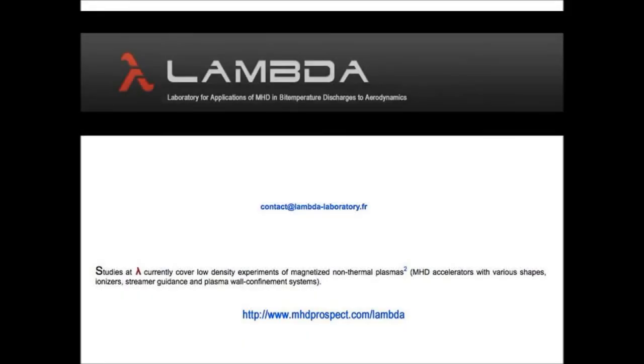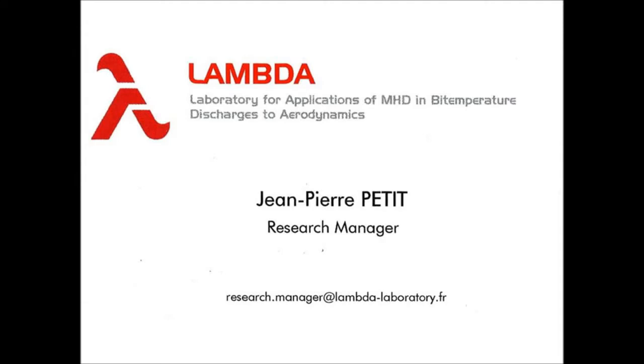Studies at Lambert Laboratory currently cover low-density experiments of magnetized non-thermal plasma with various shapes, ionizer, streamer guidance and plasma wall confinement system.